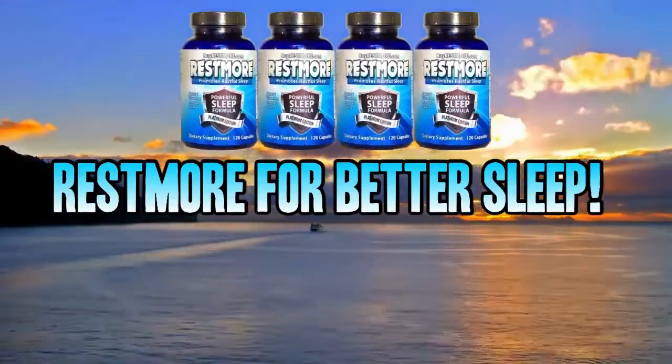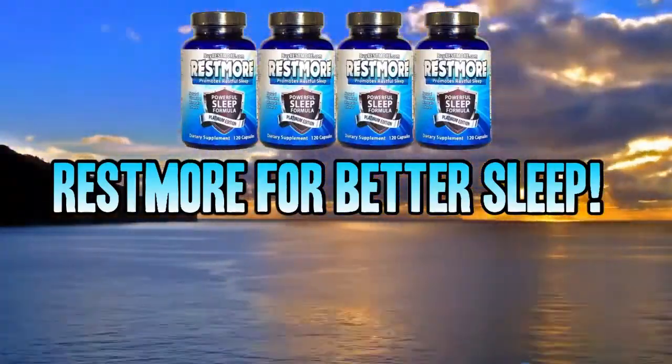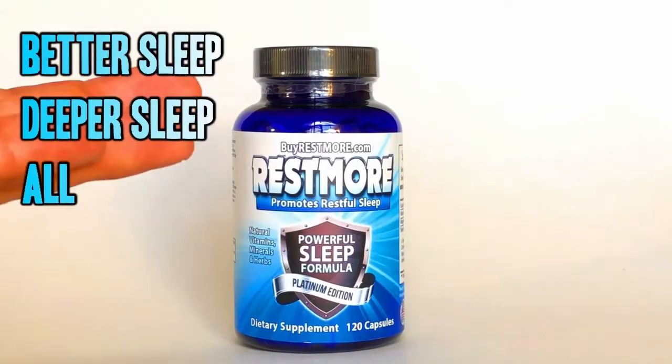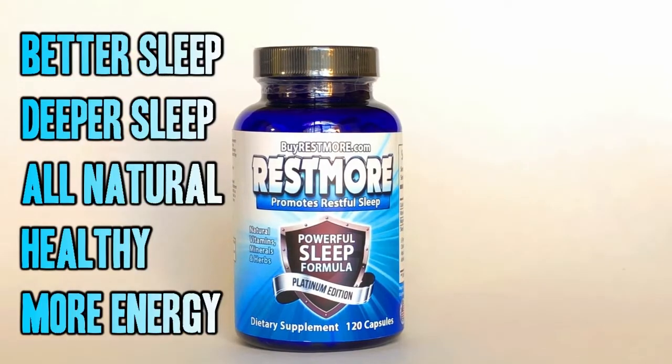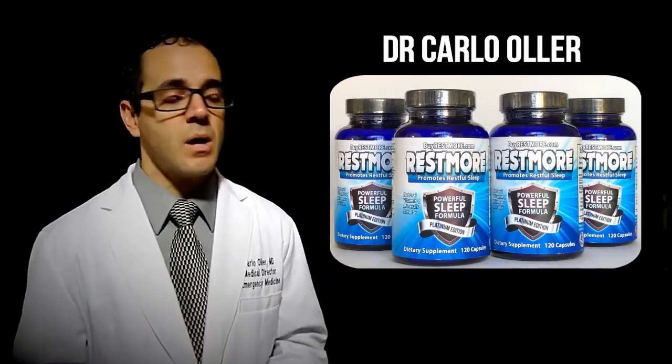Thanks, Restmore. More and more people are sending in their testimonials — better, deeper sleep, all natural and healthy, more energy during the day. I've been getting the best sleep ever. I'm finding myself sleeping all through the night, waking up fresh and rested in the mornings. I'm bright and alert. It has changed my life for the better.